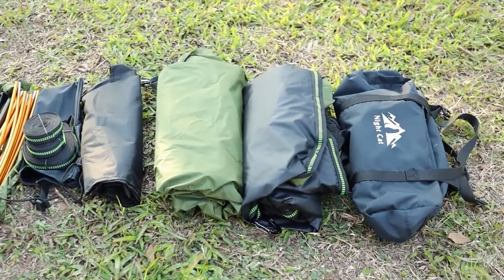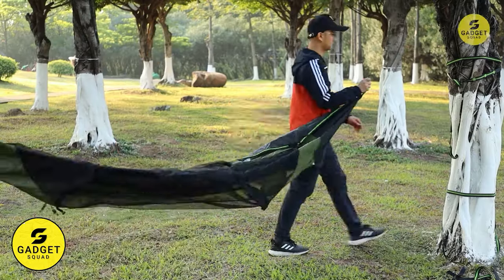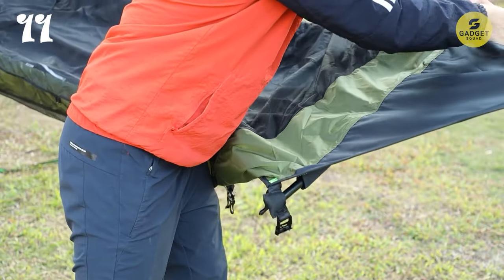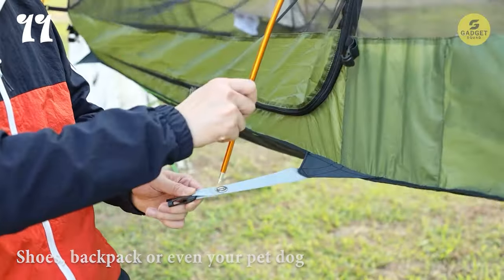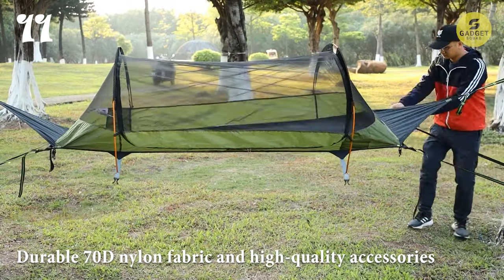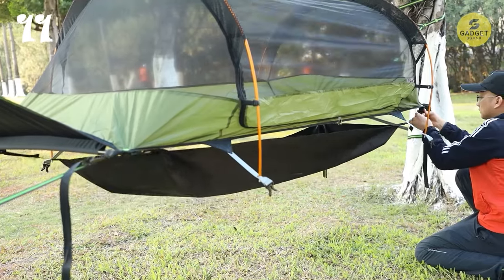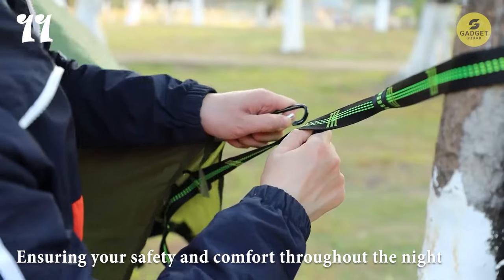Experience ultimate comfort with the Night Cat Flat Lay Hammock Tent, a revolutionary three-in-one hammock that's redefining outdoor comfort and convenience. Designed for ultimate relaxation and versatility, this hammock tent allows you to lay flat completely, just like in your bed, providing comfortable sleeping overnight. Equipped with a detached storage room on the bottom, it provides ample space to store your shoes, backpack, or even your pet dog. Made of strong, durable 70D nylon fabric and high-quality accessories, it's capable of supporting up to 200 kilograms. Plus, with hand straps on the side and strong nylon fabric, it's designed to prevent tipping over, ensuring your safety and comfort throughout the night.